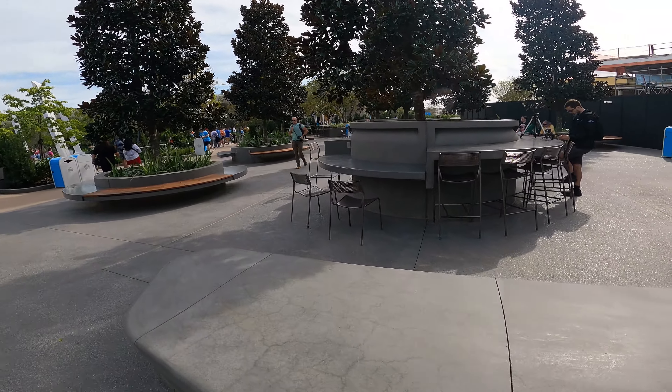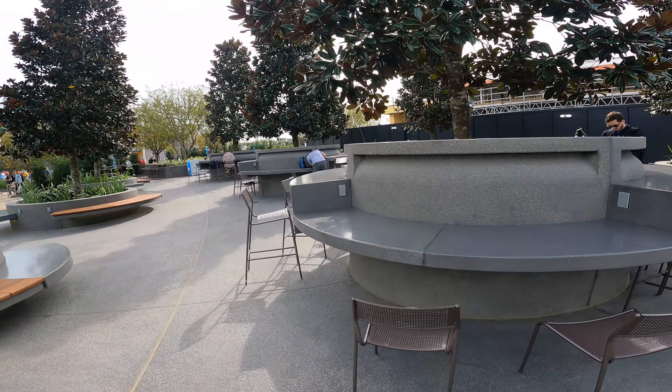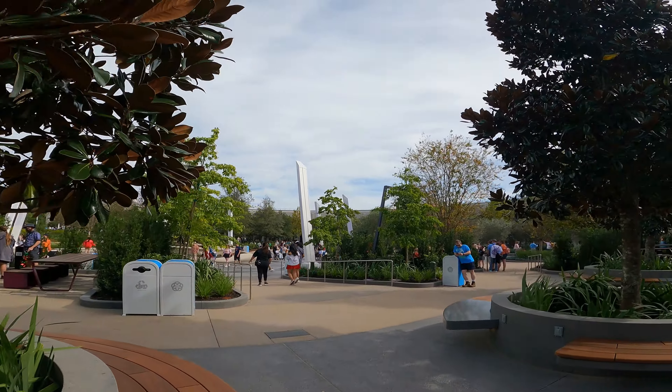I really like this area though — this is a really nice seating area. It'll just be a nice spot to sit back and relax at the park.